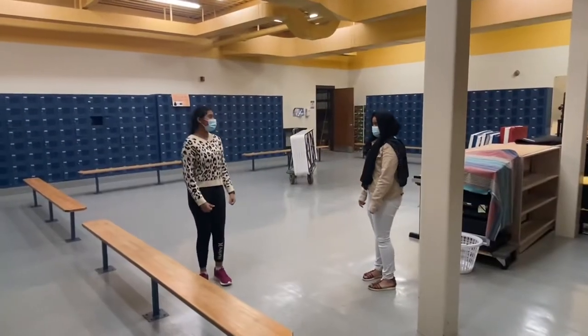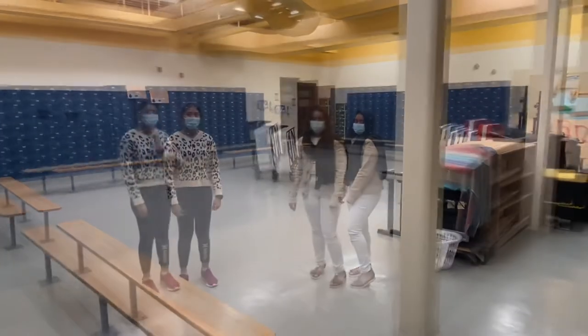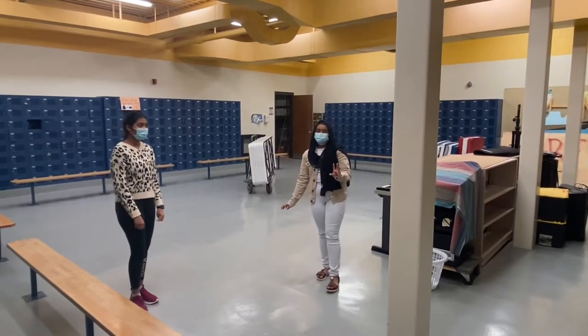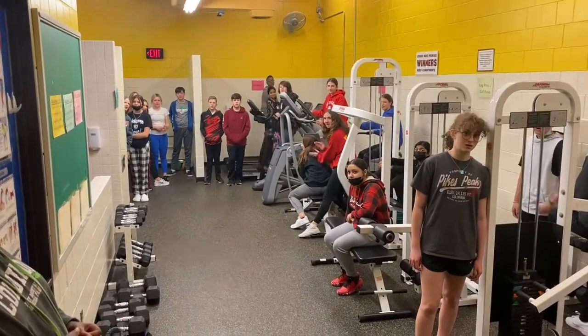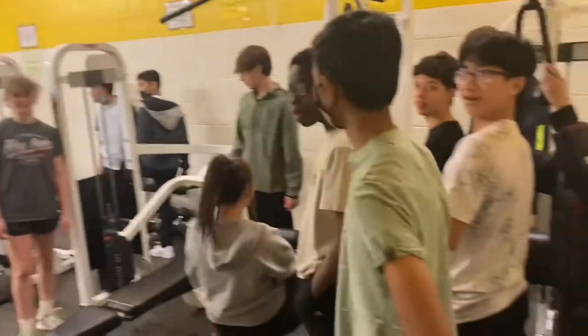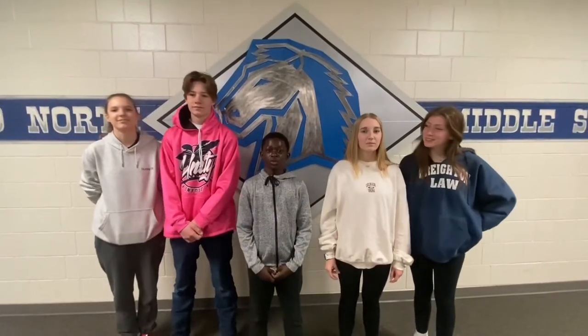In the future, we plan to use this area as our new fitness center for students at Miller North. This area has more than enough space for a PE class full of 40 students. We need an updated fitness room for students, clubs, and sports.